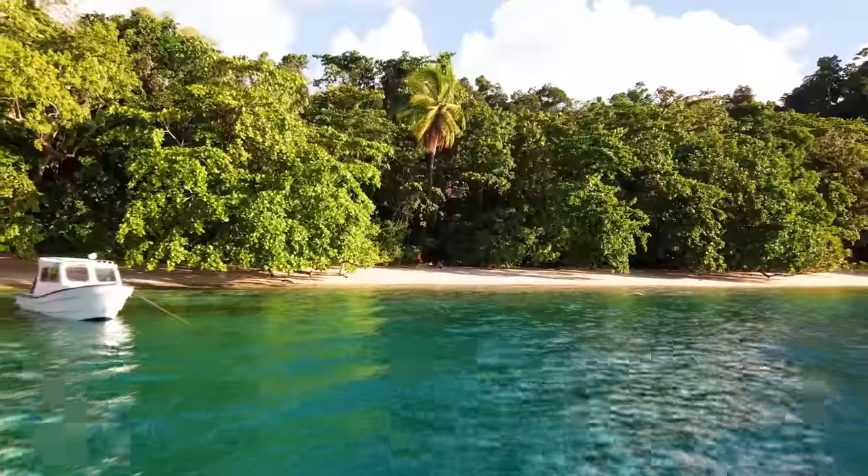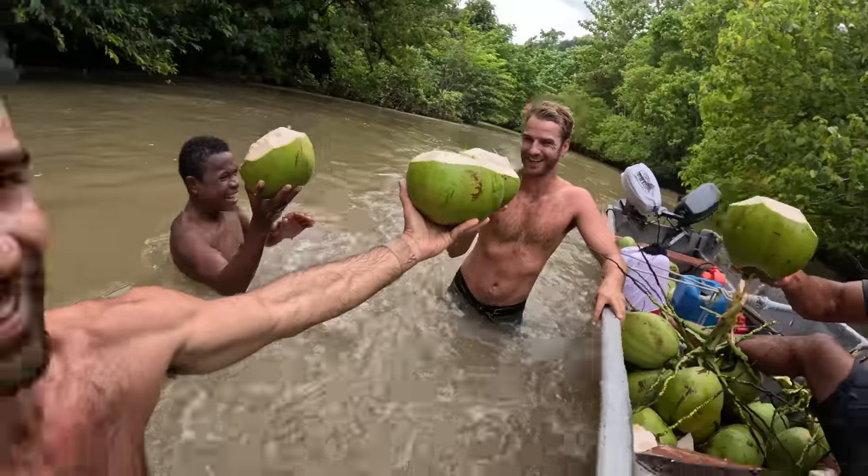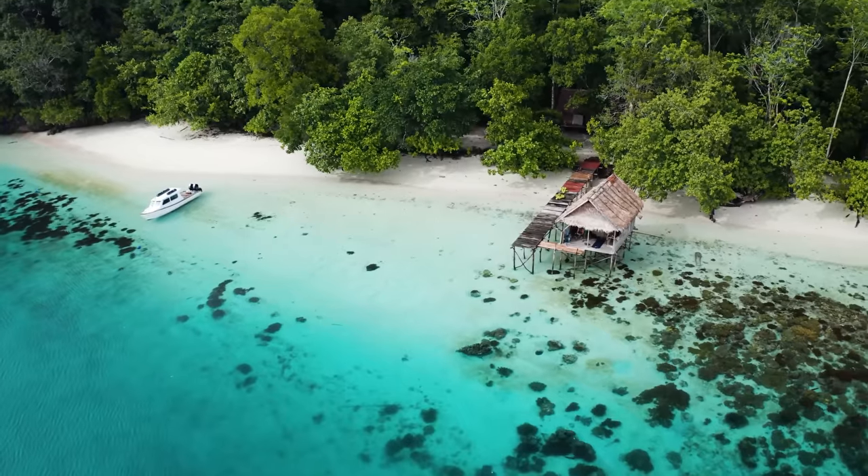G'day, welcome back to another episode of Getting Back to Basics. My name's Az, this is my best mate Strick and we're a few weeks into a trip through remote West Papua. We've been perched up in a village for the last few days and we've got the opportunity to head out with one of our mates in a local boat to a really remote island he's been talking about.